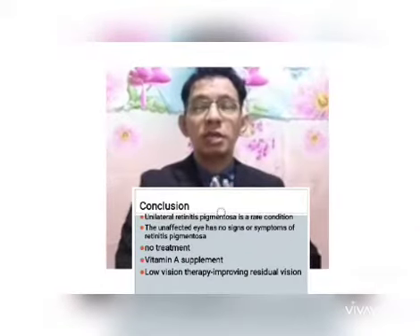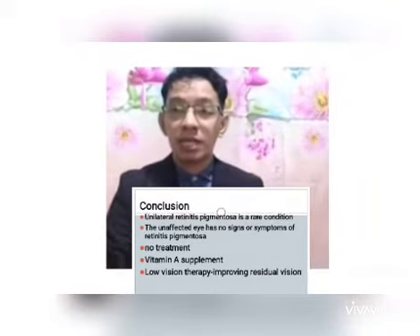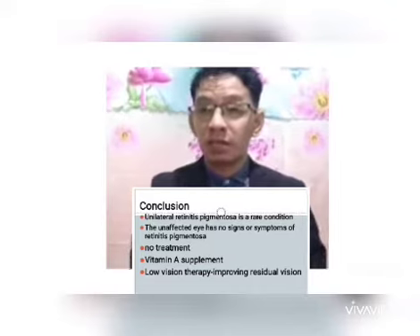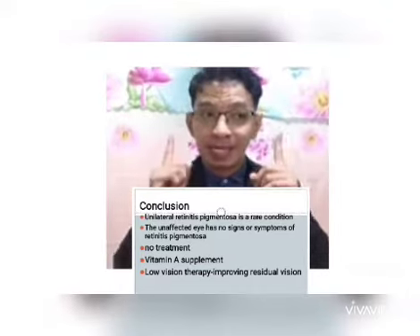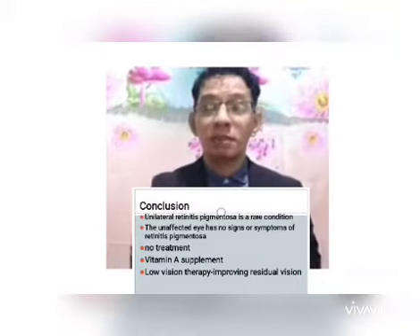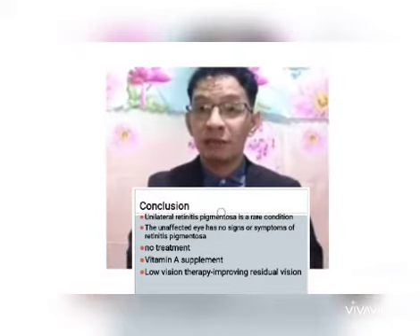In conclusion, unilateral retinitis pigmentosa is a rare condition. It is rare because most commonly, retinitis pigmentosa affects both eyes bilaterally. There is no treatment for retinitis pigmentosa, so low vision therapy is very helpful for the alleviation and maximization of the remaining vision.